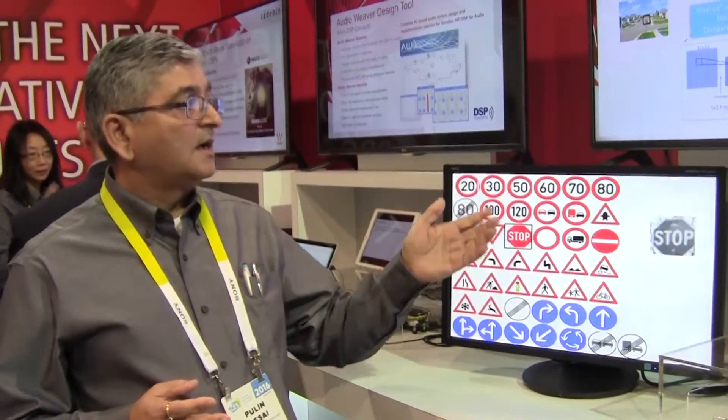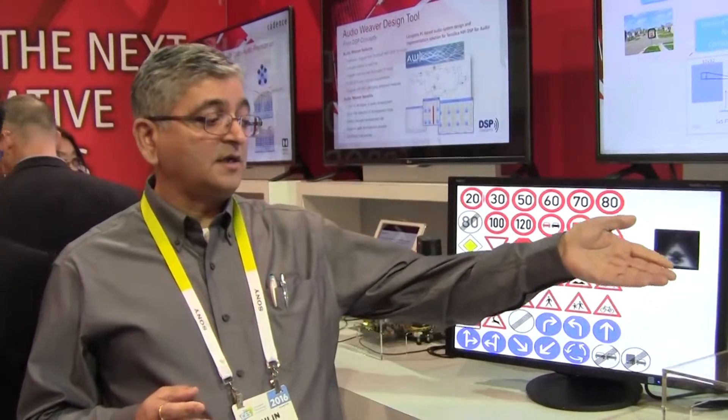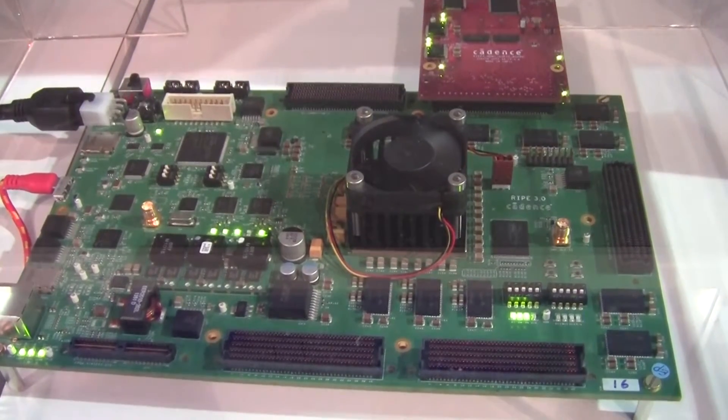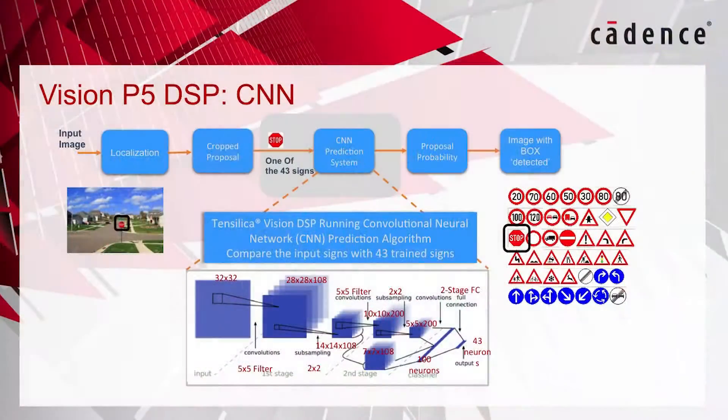On this platform, we have implemented Vision P5 on an FPGA. And on this FPGA platform, we have implemented a convolution neural network algorithm in software running on the Vision P5 DSP.